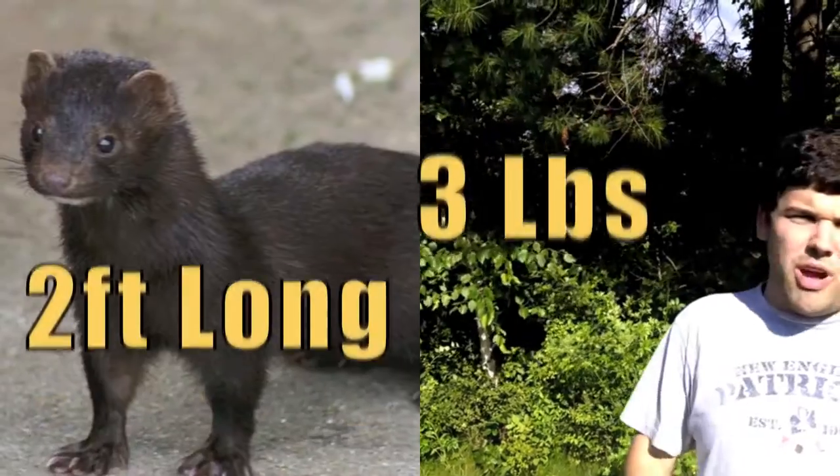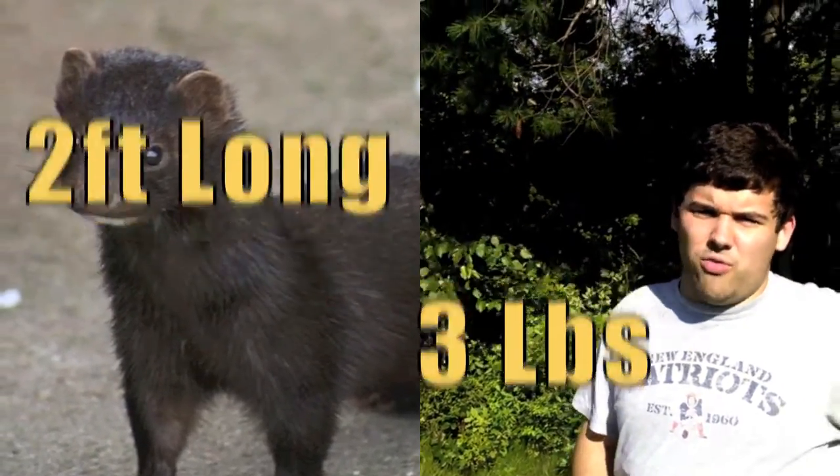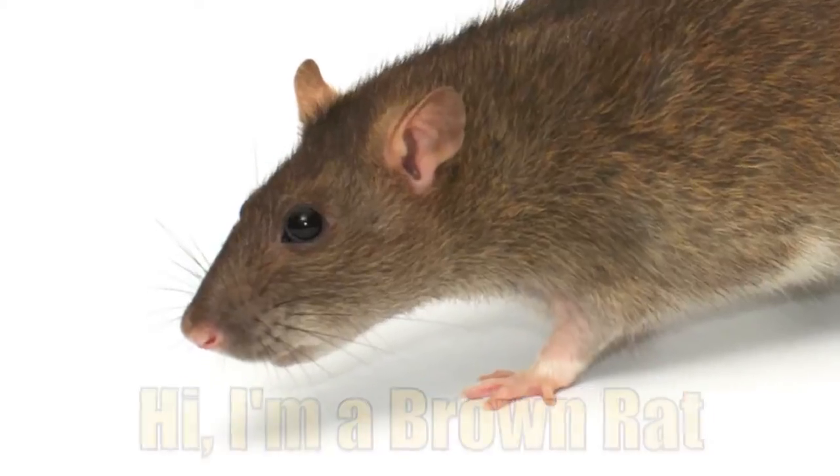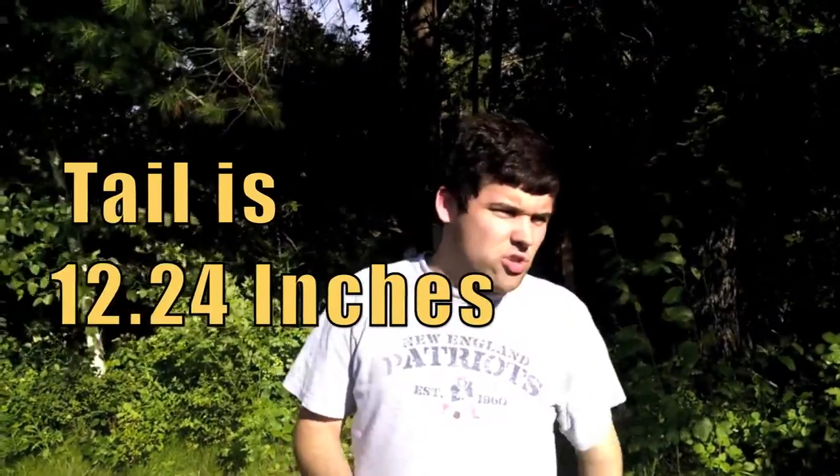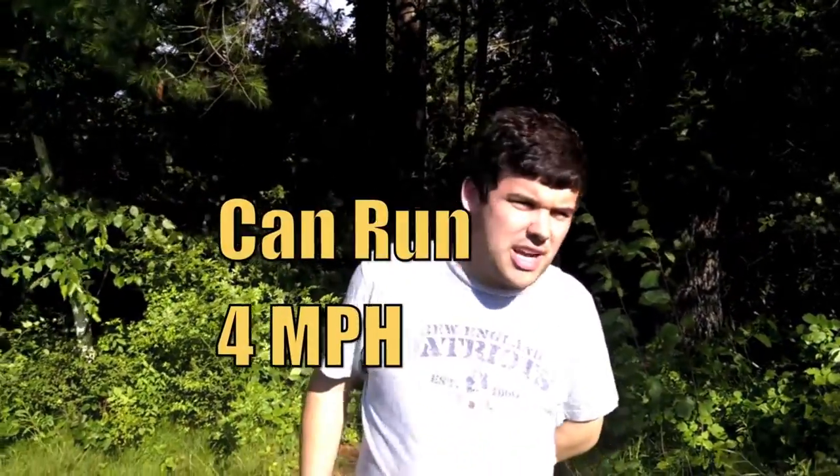The Americans are about two feet long and three pounds, the size of a brown rat, and their tails are about 51% of their body length, so they've got a tail 12.24 inches long, and they can run about four miles an hour — about as fast as a person can walk.